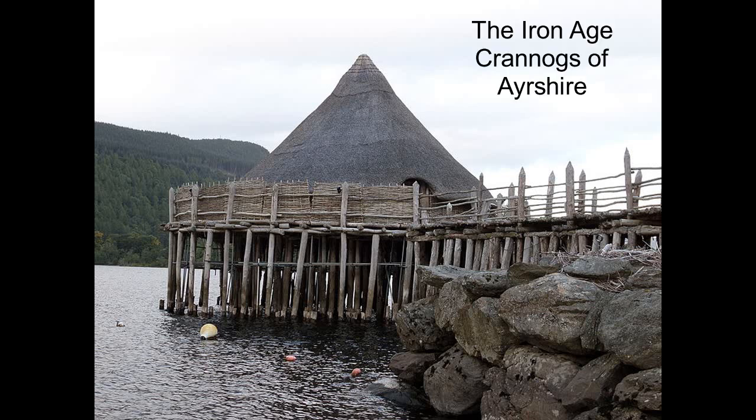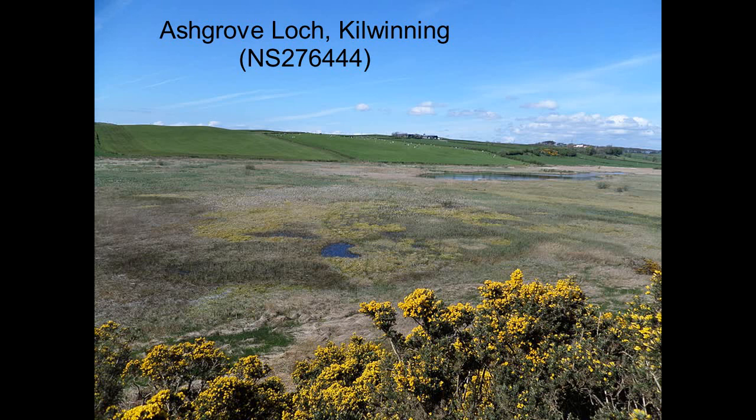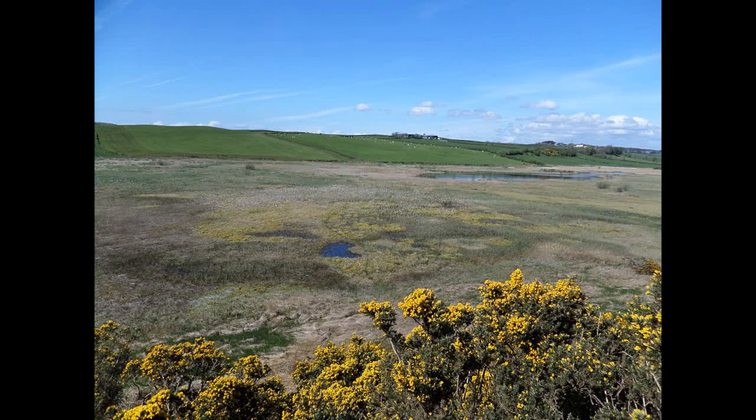Crannogs are Iron Age lake dwellings. There are a large number in Ireland, and Scotland has at least 350. As a reconstructed example on Loch Tay shows, these were largely made of wood, although a certain amount of stone was also used, particularly for the hearth.